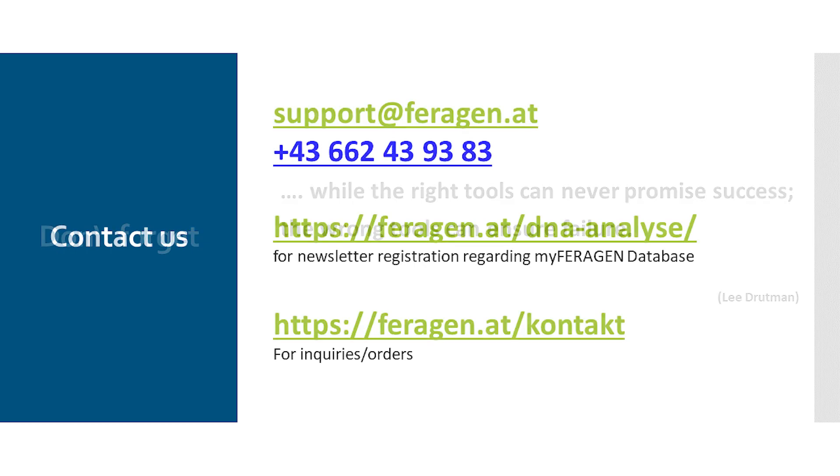That's it from my side. Here are our contact details if you have any questions, need information, or have suggestions. You can reach us at the telephone number given or at support@faragon.at. Further webinars or videos will also follow — we have regular webinars on a wide variety of topics, including very detailed ones on genetic diversity, genetic testing in general, and the DLA genes. Subscribe to us on YouTube and follow us on Facebook. I'm glad you were there and listened. We'll hear and see you again. Bye!